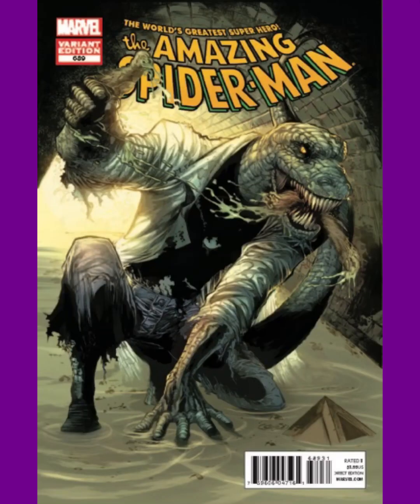Coming in at number 5 is a more modern, gritty Lizard cover. This is Amazing Spider-Man issue 689. The Lizard's in the sewers and he has a certain type of meat in his mouth. It's a great cover.